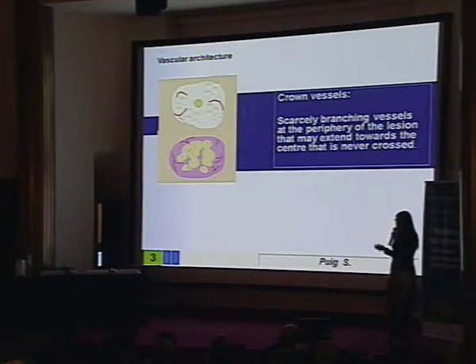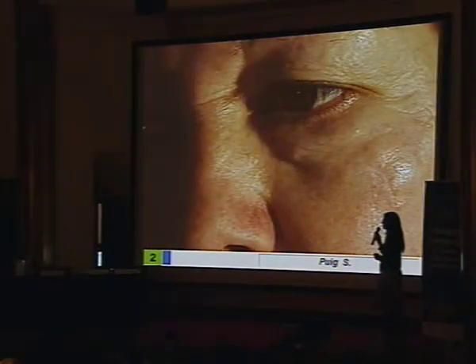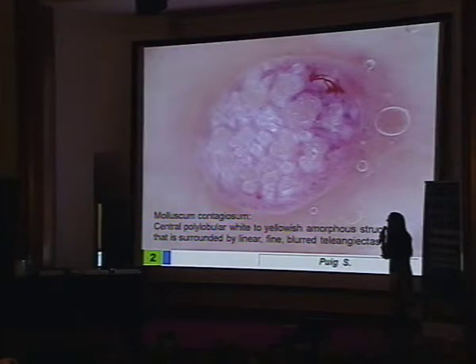We have another type of linear vessels that we can see around the periphery of a lesion. These crown vessels may be seen in at least two different conditions. The first is this lesion — do you know what it is? Molluscum contagiosum, because we have these vessels and in the center this amorphous material that corresponds to the amorphous material in the center of Molluscum contagiosum. Another very thick and large Molluscum contagiosum with some crown vessels at the periphery and this amorphous material in the center.